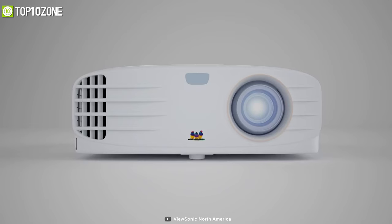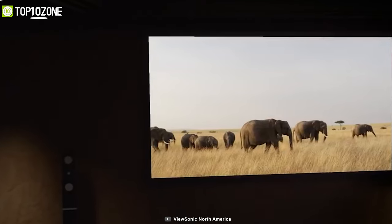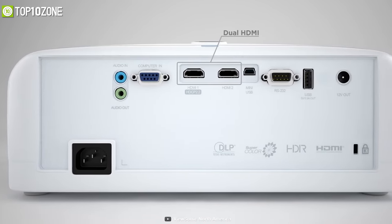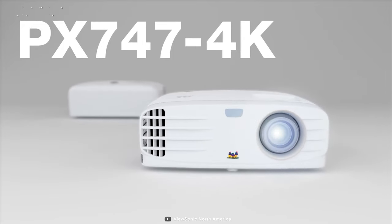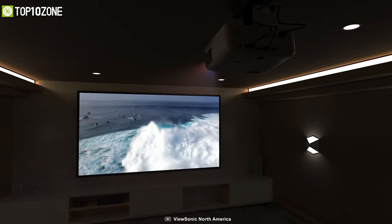An energy-saving super eco mode reduces power consumption and extends the lamp life by up to 15,000 hours. Setup is a breeze too, as its 1.2x optical zoom and versatile connectivity allow for easy installation and more flexible mounting options. Overall, the ViewSonic PX747-4K is a good projector that will give you and your family a decent home theater experience.